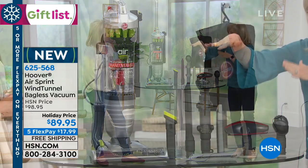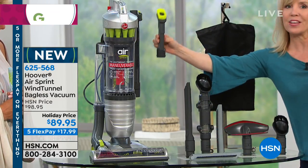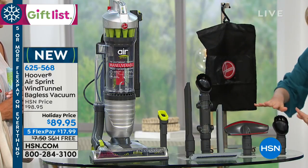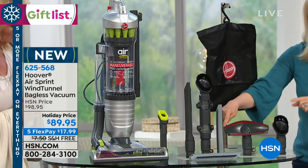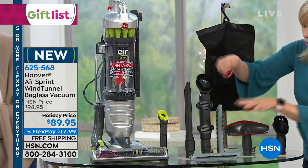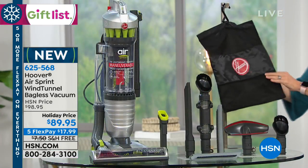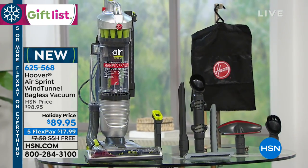It's lighter weight, and the tool package — normally all Wind Tunnel Airs wherever you buy them come with just this one tool, the three-in-one tool, which is on board. But you're also getting, for the first time ever, all of these tools: a dusting brush, an upholstery or mattress tool great for pet hair, a crevice tool with sleeves, an articulating brush, and a bag to put all of it in. It's a ton of tools and everything comes with it.